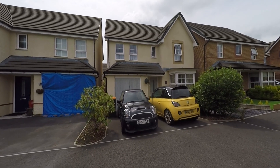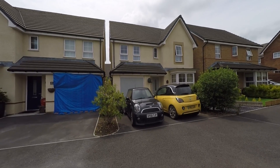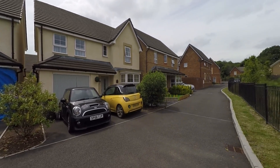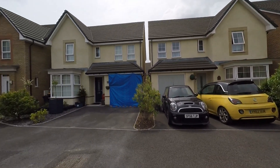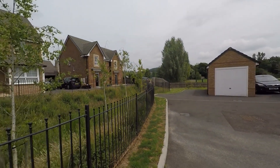Welcome to this Pinkmove video tour of this four bedroom detached property situated within a desirable area of Newport. The property itself sits in a nice quiet no through road, so we have a nice peaceful outlook to the front, and as we can see we do have pleasant views of fields and green trees to the front also.